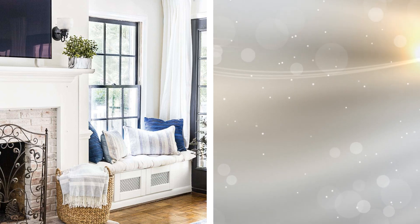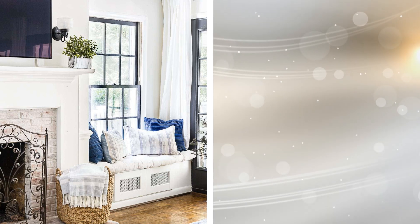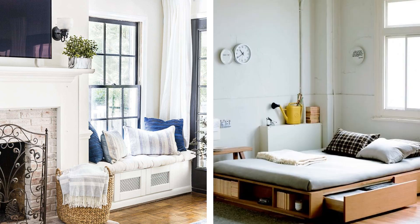Tip 6: Utilizing your space to fit in storage options is one of the golden rules of making a compact apartment feel spacious. Multifunctional furniture such as cabinets or beds that can not only serve their purpose but also store items should be used.